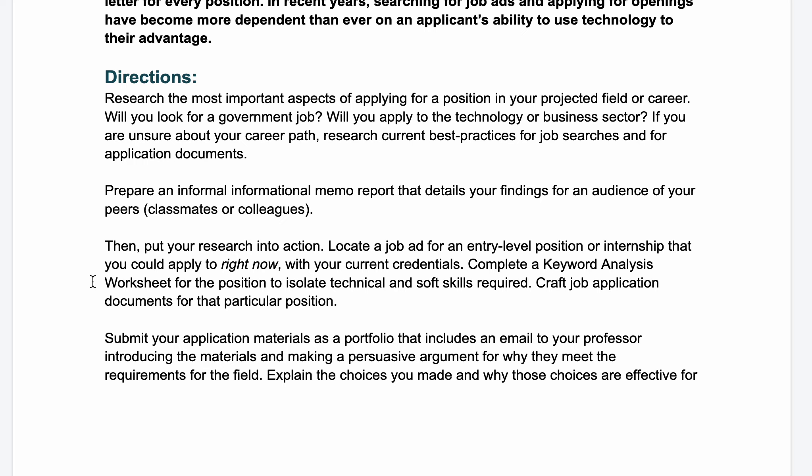The first thing you're going to do is a little bit of research. You'll look into the most important aspects of applying to a position in your projected field or career. Will you look for a government job? Will you apply to the technology or business sector? If you're unsure about your career path, research current best practices for job searches and application documents. If you know you want to go into government work, look specifically at how to apply for government jobs — it's a really different application process. You'll prepare an informal informational memo detailing your findings for an audience of your peers: classmates or colleagues in your actual field.